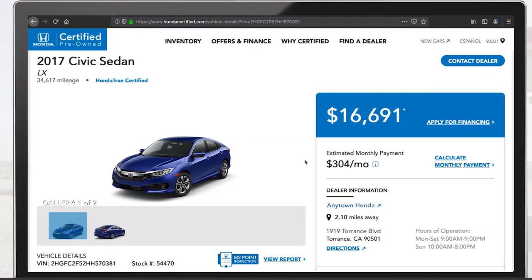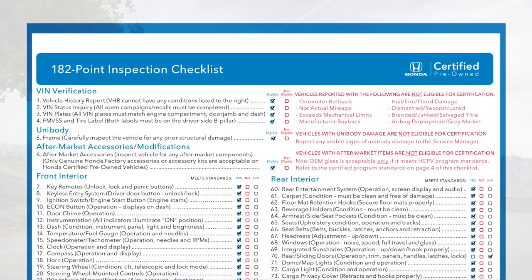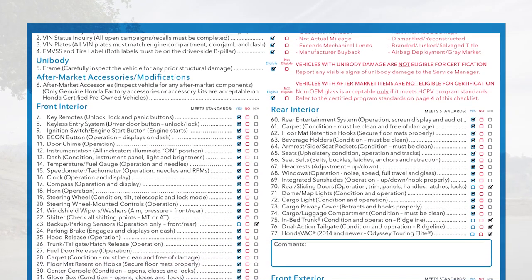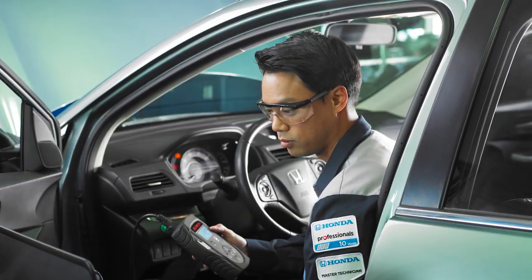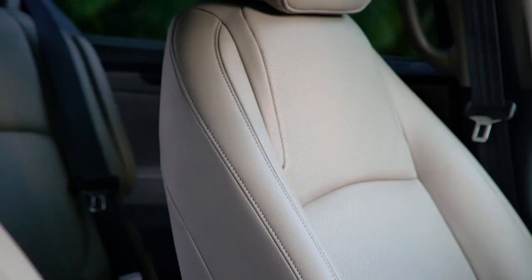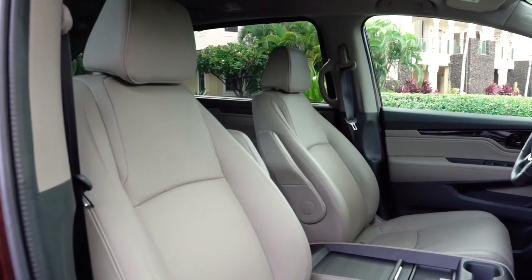Dealer technicians can run qualifying vehicles through a 182-point inspection designed to reveal any imperfection that doesn't meet our factory quality standards. Inside, they inspect everything from the technology systems like display audio and information displays to cosmetics like seat leather, cupholders, headrests, and carpet.